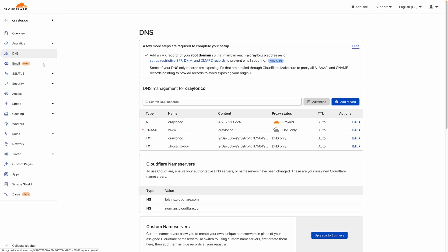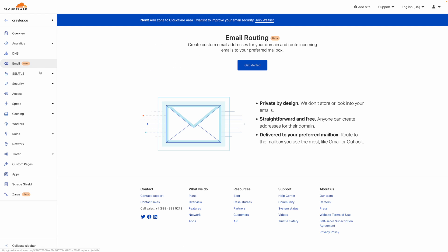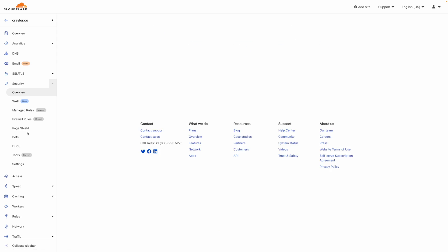I've been preaching the benefits of Cloudflare for years. It's a free way to manage external DNS, get free SSL, and get additional speed and security benefits. The Cloudflare free plan is great — I recommend it for most sites — but there's a lot more to Cloudflare for a lot more money.